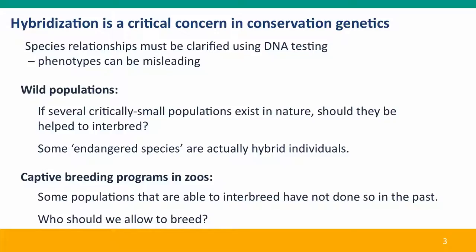Should we preserve endangered species that are actually hybrid swarms — hybrid collections of different hybrids? What should we do with captive breeding programs? Who should be allowed to breed and who should they be allowed to breed with?